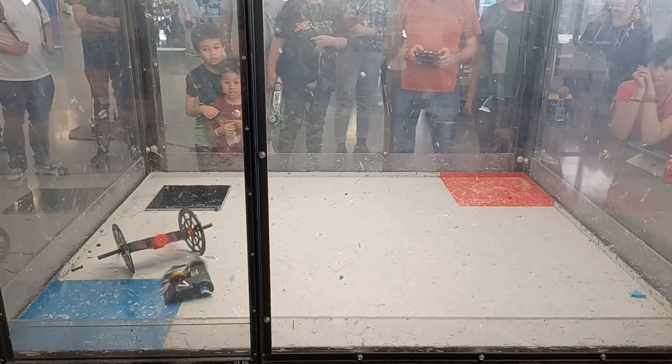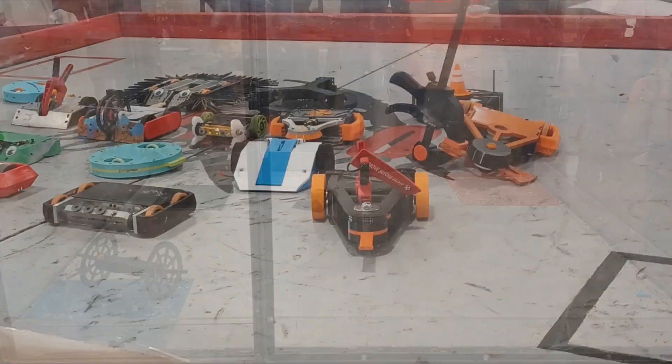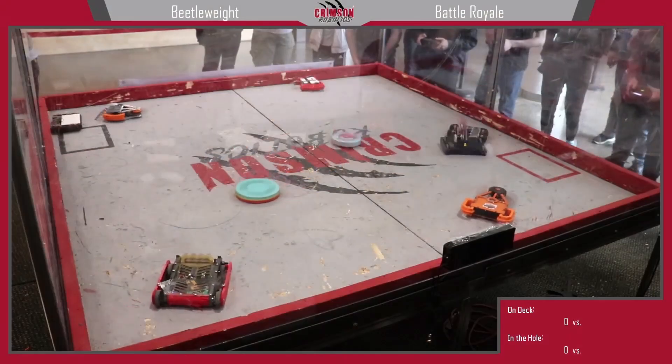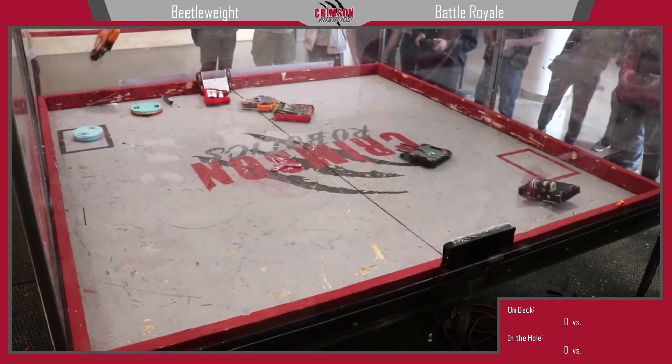I was hoping to make it to this year's Hobby Expo in Monroe again, but life got in the way. Thankfully there was another Crimson Bot Brawl at WSU the following week that I was able to attend. Though the turnout wasn't as high as past events, the local competitors had really stepped up their game, so I couldn't afford to make any mistakes.